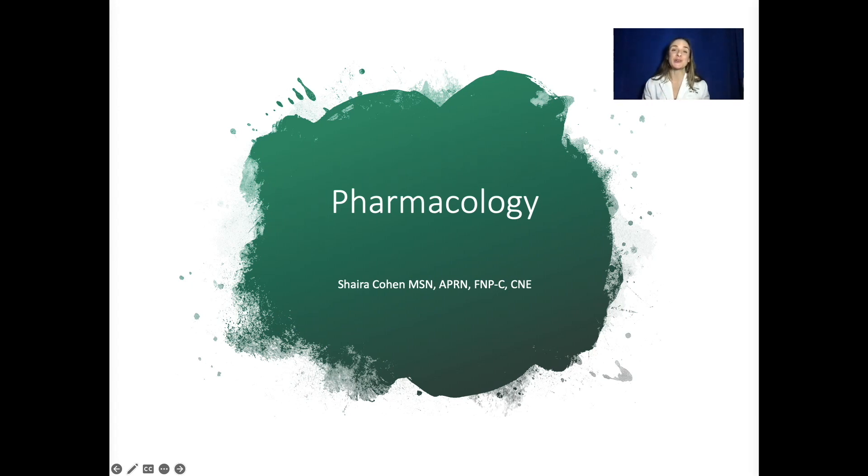Hello, and welcome to another lecture with the Cohen Review. Today we're going to be going over pharmacology, one of the most requested and challenging topics.